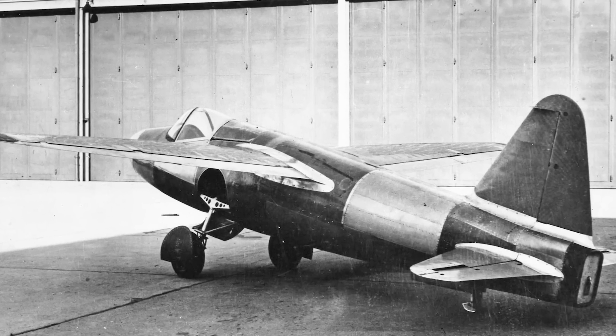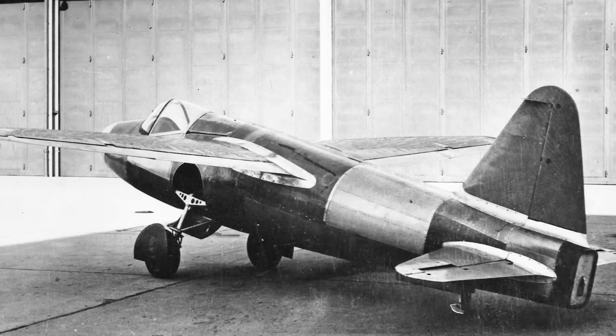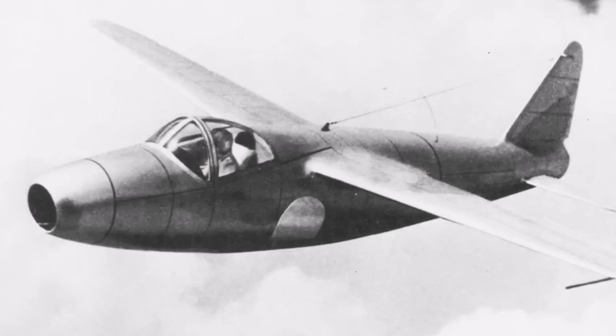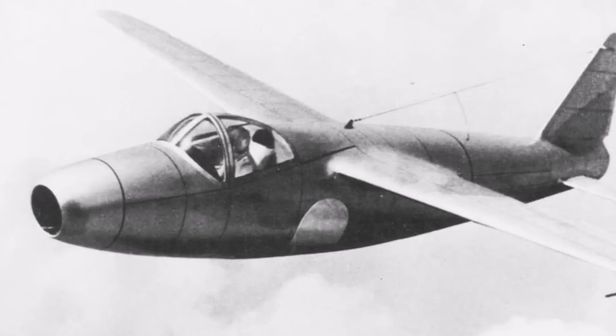On August 27, 1939, mere days before the outbreak of World War II, the skies over Rostock-Muriania, Germany, witnessed a pivotal moment in aviation history. It was the first flight of the Heinkel He-178, a sleek and compact aircraft powered by Hans von Ohain's HES-3 turbojet engine that, with the help of Erich Warsitz at the controls, had just heralded the dawn of the jet age.